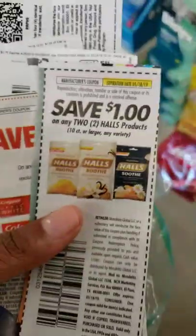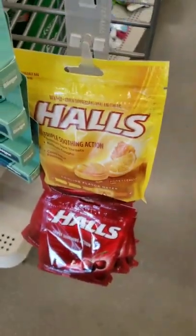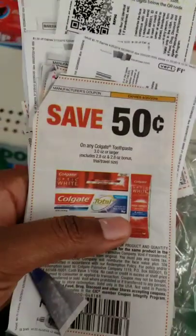Welcome back, it's Couponing with Our Sunday. We are in Dollar Tree and I need some of these coupons. Save a dollar on any two Halls products — they're a dollar a piece, so getting two of them and taking a dollar off, it'll be a dollar for two, or 50 cents each.